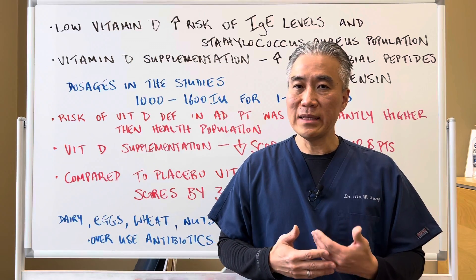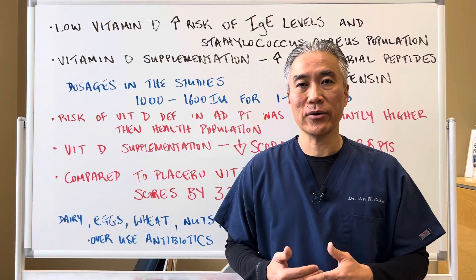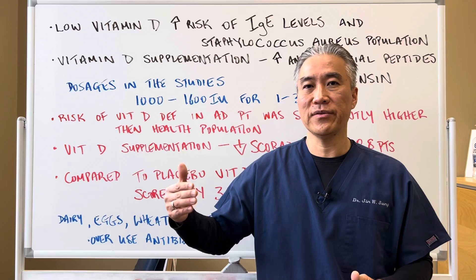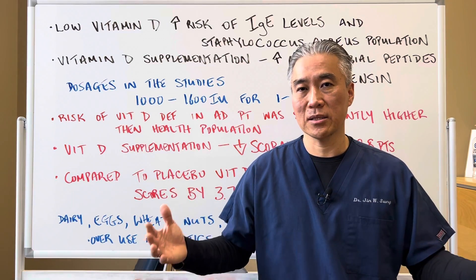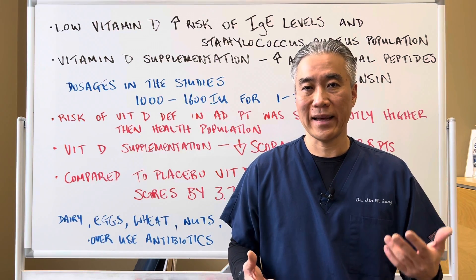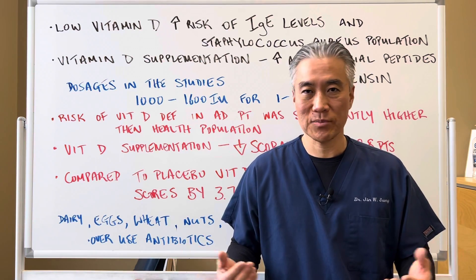Where you live also matters — latitude can affect sun exposure and vitamin D levels. If you live in the northeast versus near the equator, the incidence of eczema might be slightly lower near the equator. Vitamin D levels are dependent on latitude, supplementation, and also food quality.